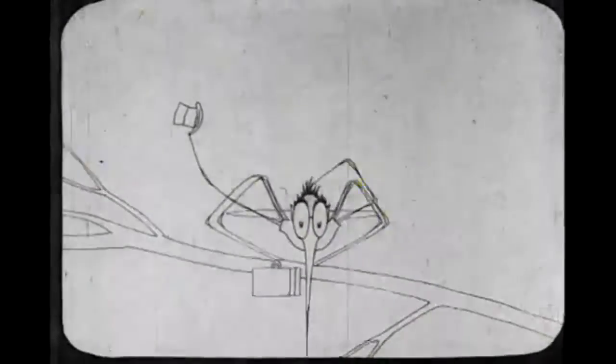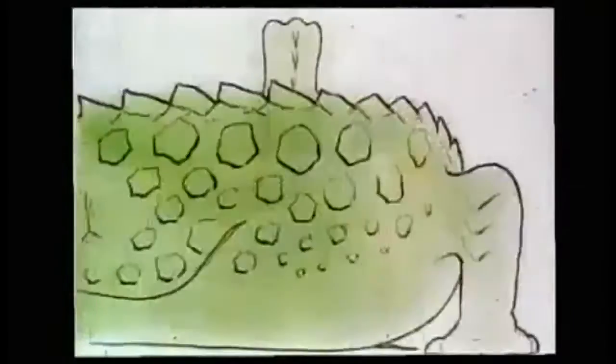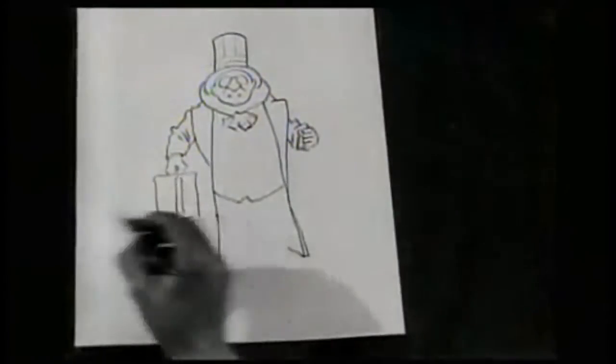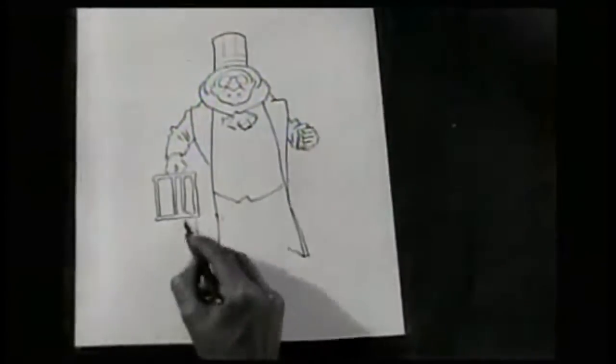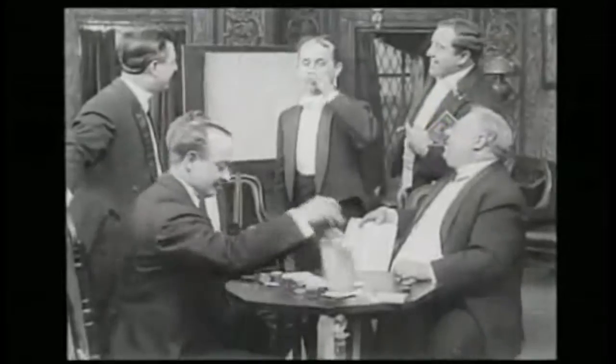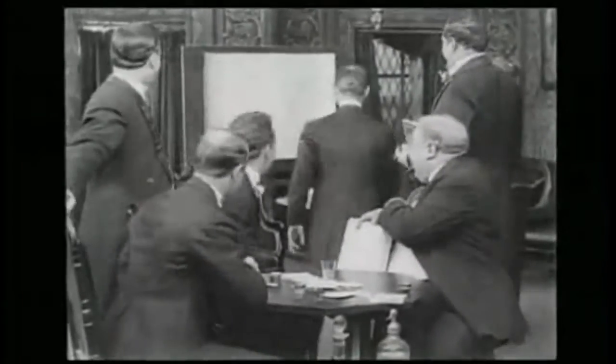People like James Stewart Blackton and Amiel Cohn had experimented with animation beforehand, but there is something to be said about the complexities of McKay's work. In fact, that was something he was criticized for — the drawings were so realistic and so well done that people accused him of tracing and copying photographs. So the next time someone yells at you on Twitter for using drawing references, remember that even the greats had to deal with that. McKay wanted to prove these people wrong, so his next film would be about something that was impossible to photograph: a dinosaur.